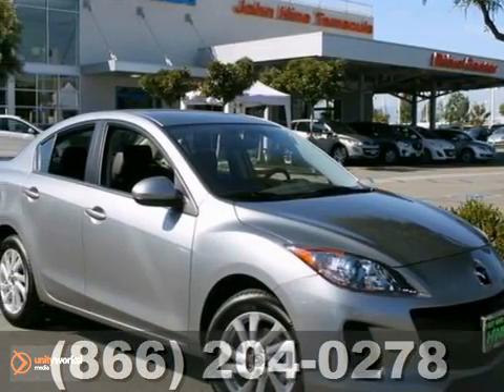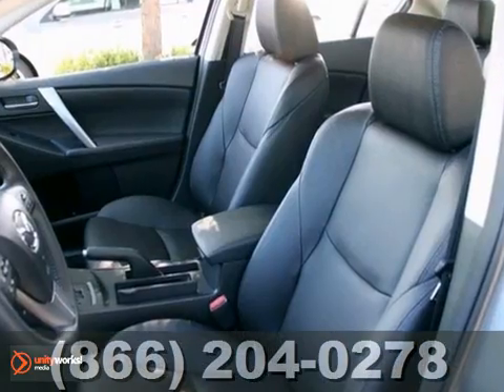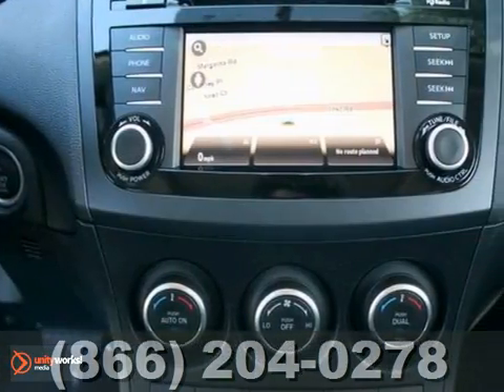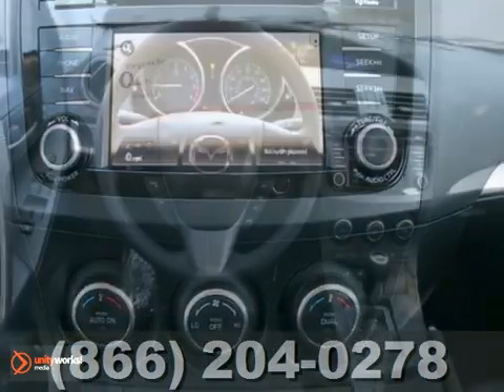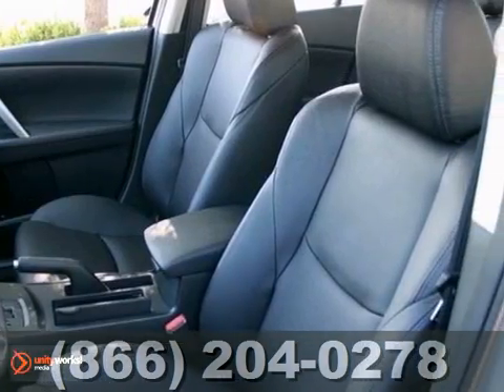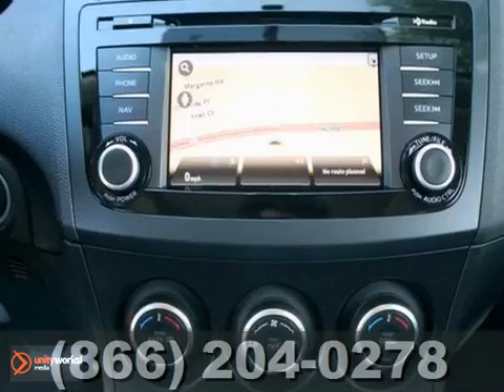We think you'll like this 2013 Mazda 3i. Features include alloy wheels, heated mirrors, and a blind spot sensor. It also has heated leather seats, navigation system, and keyless entry. The power moonroof and brake assist only make it more appealing.